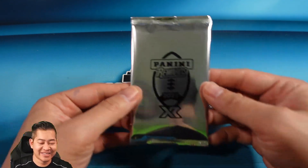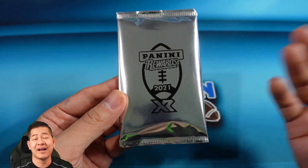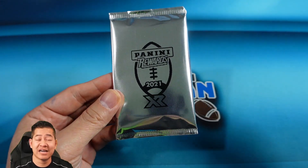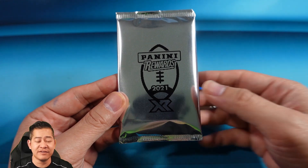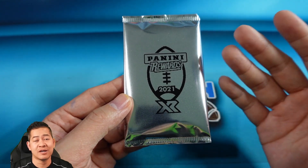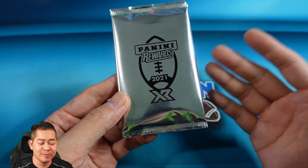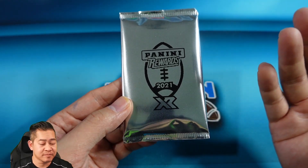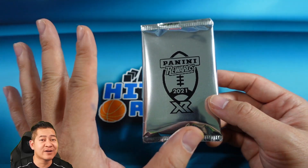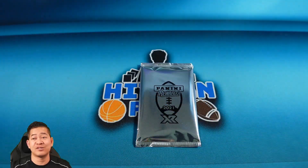First, let's get to the pack. Here it is guys — this is a Panini Rewards XR pack. I believe this is called the purple pack; this is 2021 XR. XR was a hobby-only set, I believe. This is the Panini Rewards pack — they were 4,000 points on Panini and you could buy one at a time. I actually bought two; I had enough points. I put one in the group break, and this is the one I'm gonna open here for you guys. Every pack comes with five cards and one auto.